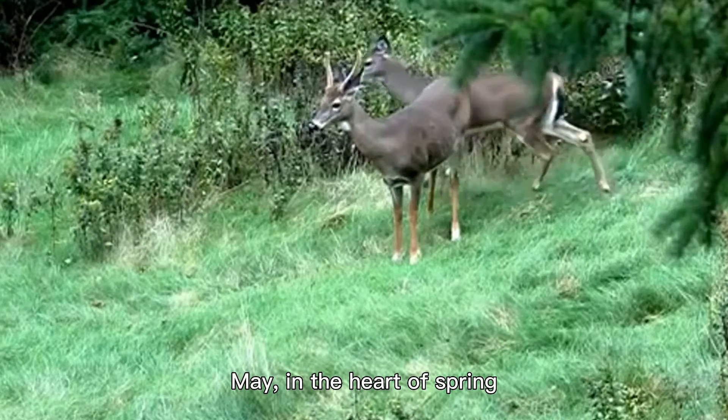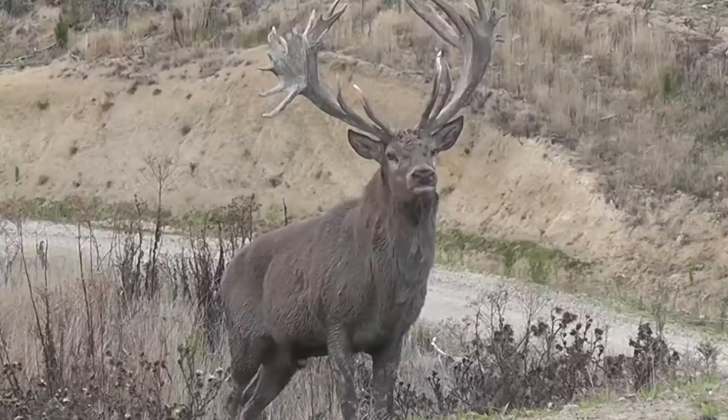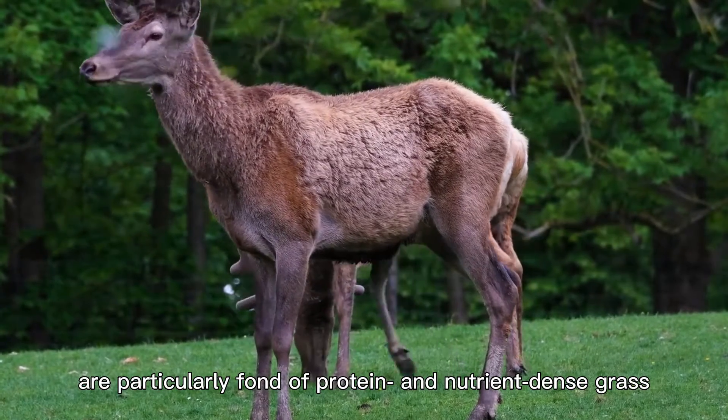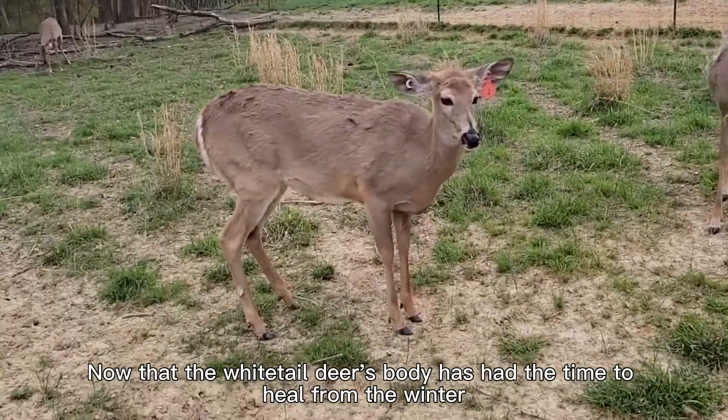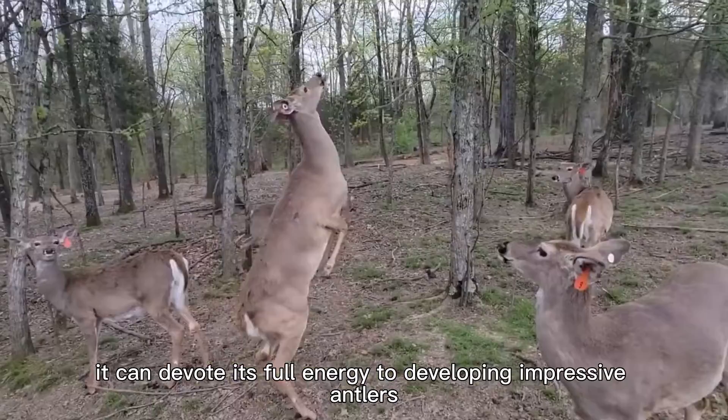In May, in the heart of spring, bucks have access to more wholesome dietary options. Whitetails at this time of year are particularly fond of protein and nutrient-dense grass. Now that the whitetail deer's body has had the time to heal from the winter, it can devote its full energy to developing impressive antlers.